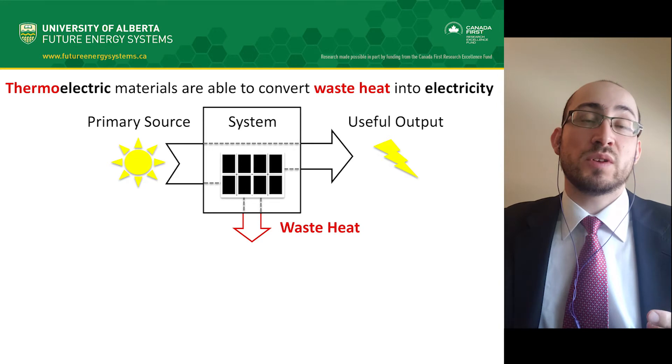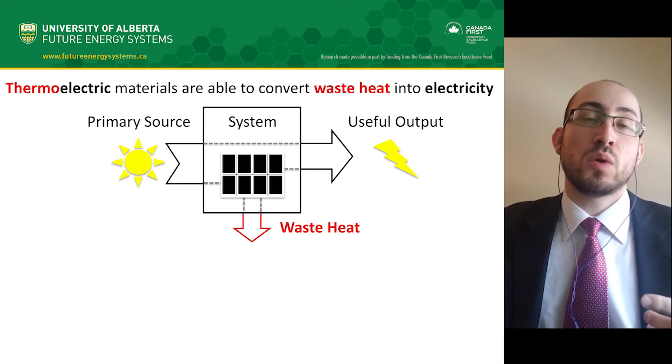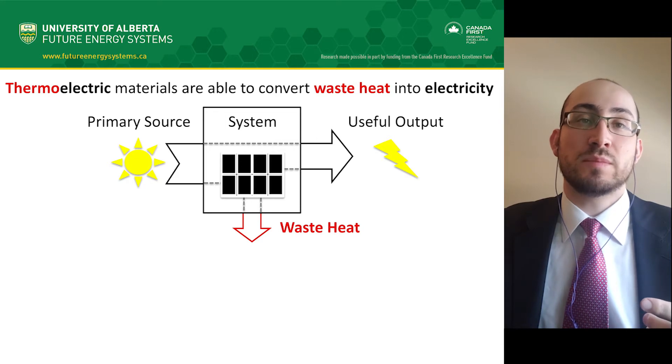Waste heat is an unavoidable consequence of the second law of thermodynamics. For example, when a primary source like sunlight is converted into electricity by a solar panel system, waste heat can be generated as a byproduct.